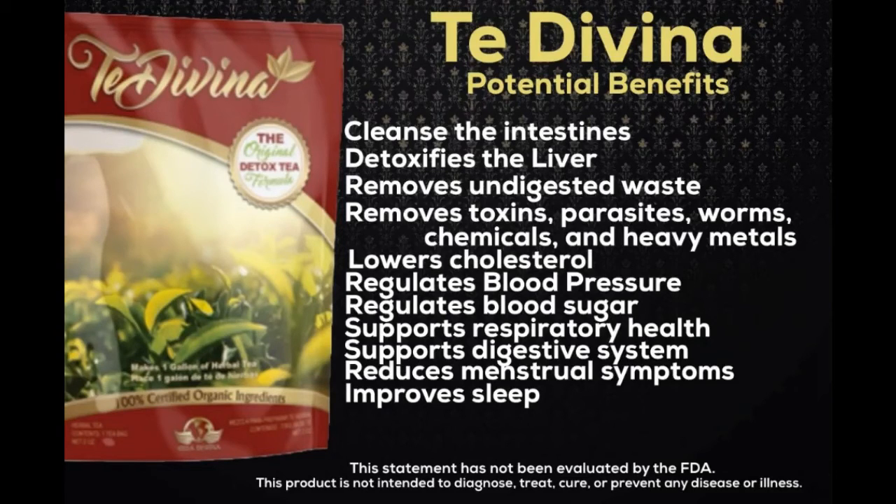Chamomile fights anxiety and depression, improves digestion, relieves congestion, promotes skin health, helps gums and teeth remain healthy, improves heart health, improves sleep, and may also inhibit cancer cell growth in certain cancers. Myrrh is a potent antioxidant. It has antibacterial, antifungal, anti-parasitic, and anti-cancer properties. It is also used to maintain healthy skin and to promote relaxation.